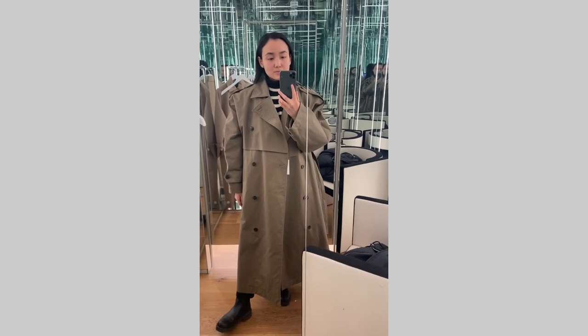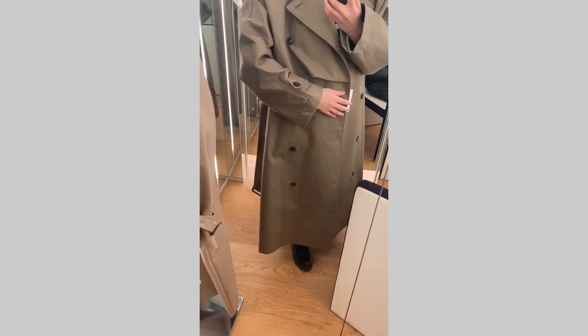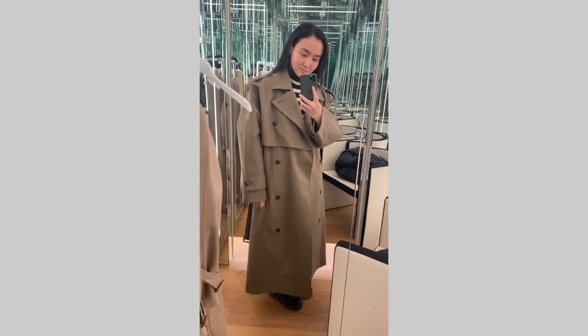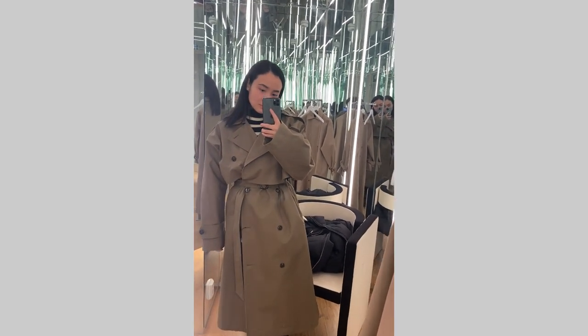I also wanted to show you some items from Totême — I think it's one of my favorite brands. Unfortunately some items are too long for me, for example this trench coat. I think it's super cool and super stylish — I loved the material and especially the shoulder line — but unfortunately it's just too long for me.